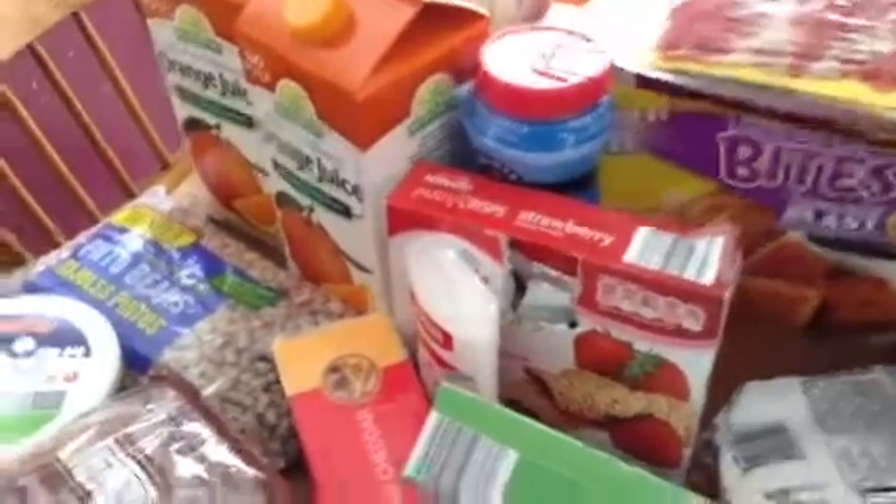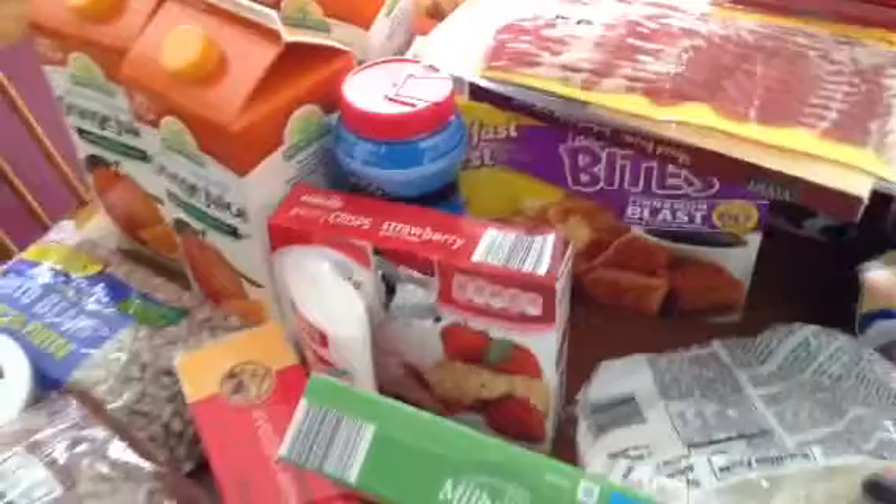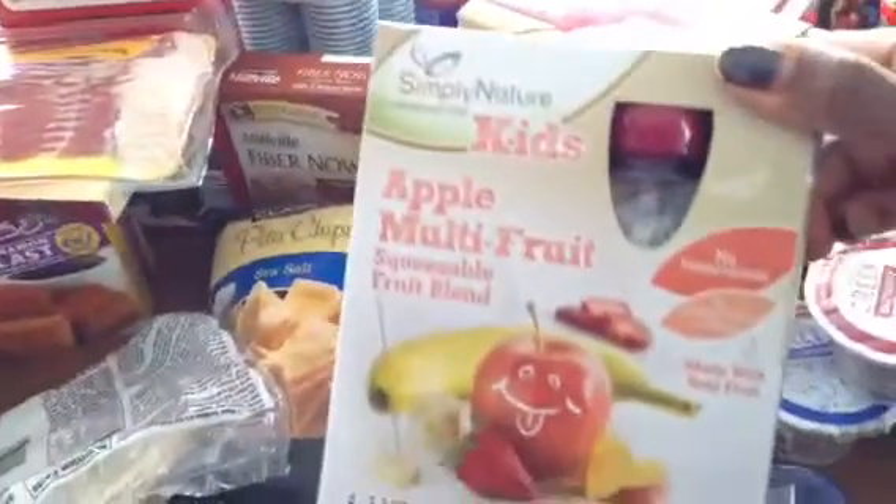I bought some French toast bites. We usually do the French toast sticks, but they have bites which will be perfect for the kids. I bought two boxes of their multiple fruit squeezable blends. These are just easy for Christian to have as a side for his fruit in the morning.